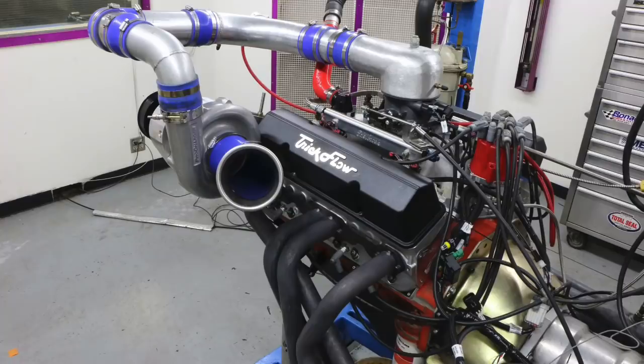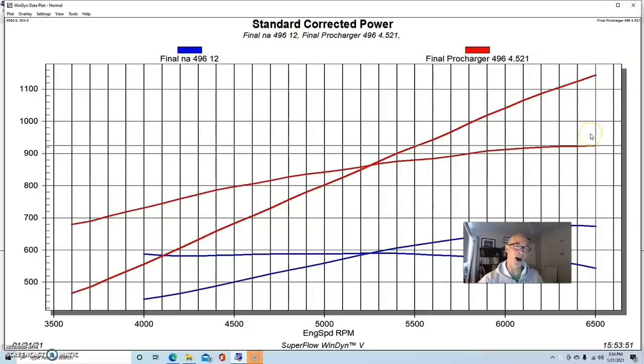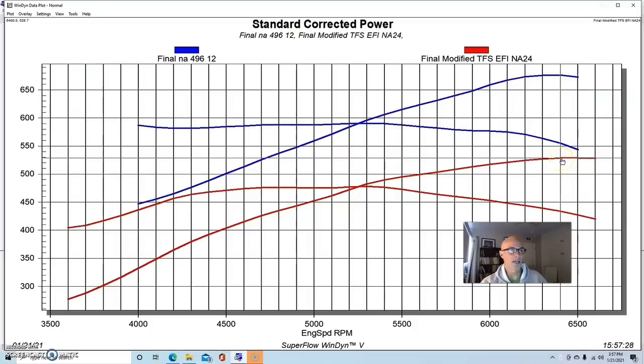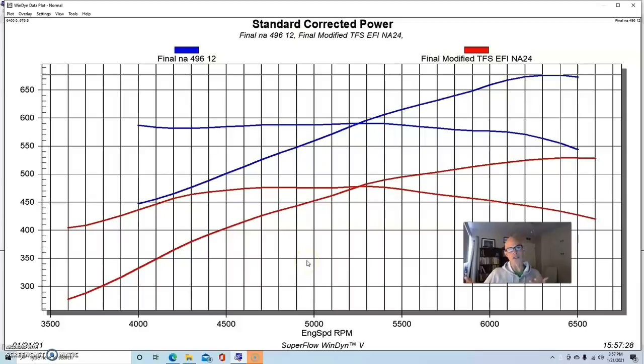Now let's compare the NA power outputs of the supercharged small block to the supercharged big block. Looking at the NA results: the small block made 529 horsepower and the big block made 677 horsepower. As expected, a motor with nearly 100 more cubic inches made more power everywhere. Both had good ported heads, good camshafts, and good intake manifolds — this is exactly why you pick a bigger motor. When you feed it properly with the right heads, cam, and intake, it will make more power than a smaller motor.